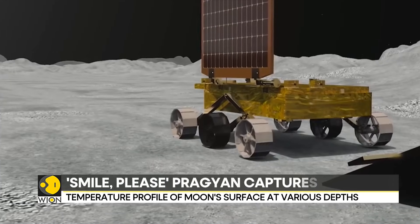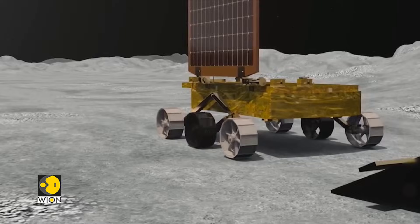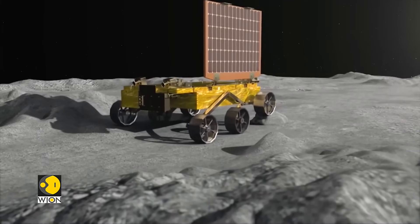Stay tuned as we keep you updated on all the latest from our only natural satellite. Bureau Report, Vion — World is One.